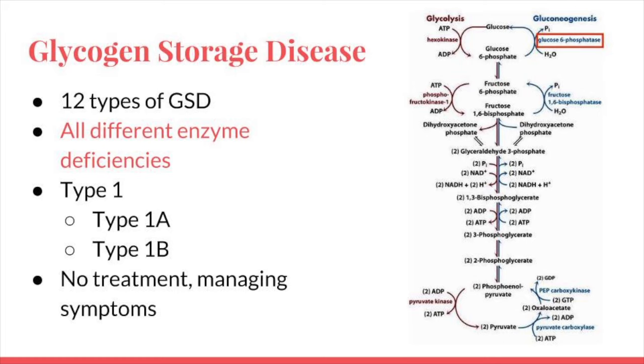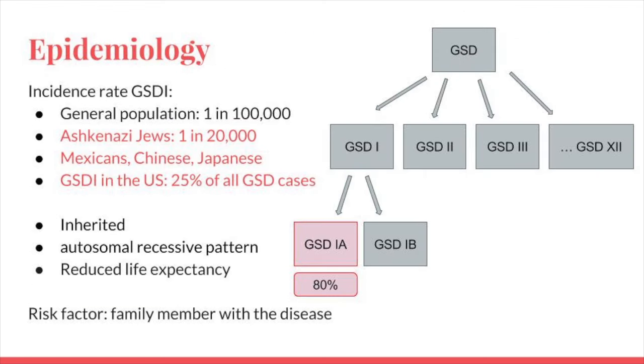There are two categories of GSD1: type A and type B. We're going into detail about type A, also known as hepatorenal glycogen storage disease. The incidence rate of GSD1 is 1 in 100,000 individuals of the general population; however, 1 in 20,000 Ashkenazi Jews. Prevalence rates are also higher in Mexican, Chinese, and Japanese populations. In the U.S., GSD1 accounts for about 25 percent of all cases. GSD1A accounts for 80 percent of GSD1 cases, which makes it far more common than GSD1B.